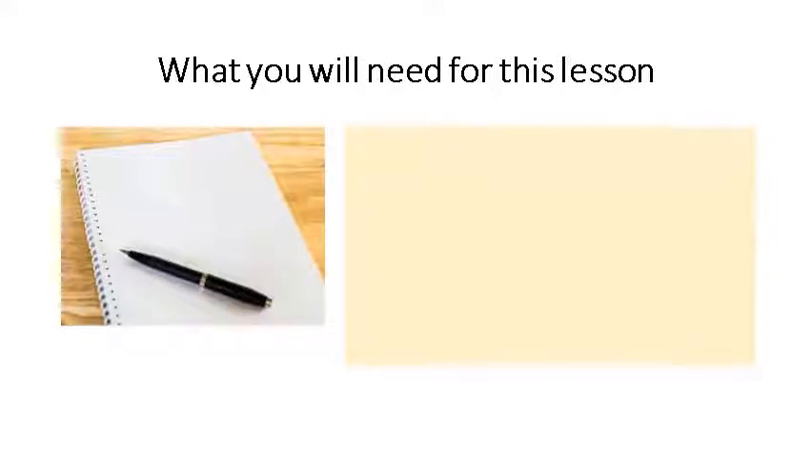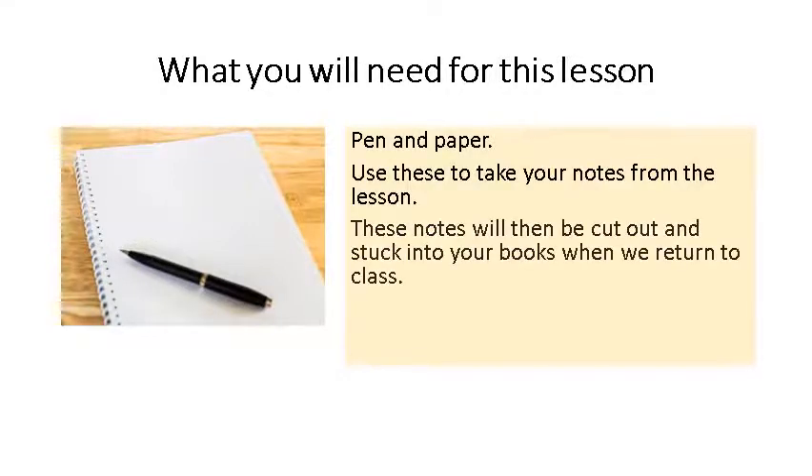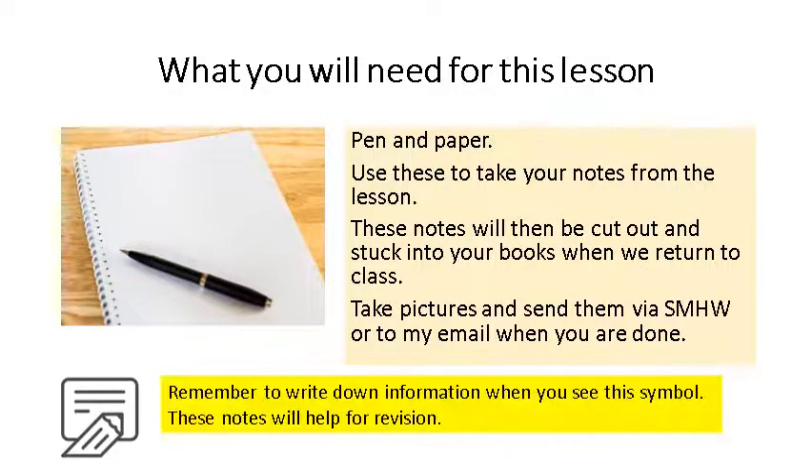Hi, Year 10. How are you doing? For this lesson, as always, we're going to need a pen and paper. We're going to be taking notes from the lesson. And remember, we're always going to be saving these notes so that they can be stuck into your books on our arrival at school. So make sure that they're nice and safe because they are really helpful and going towards your revision for your exams and retaining that information for this wonderful subject we know as food and nutrition.